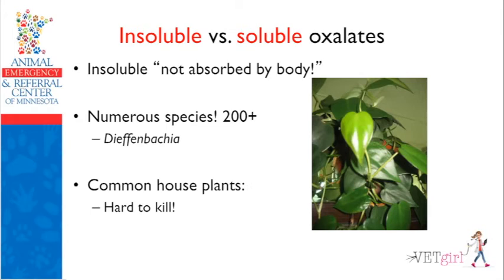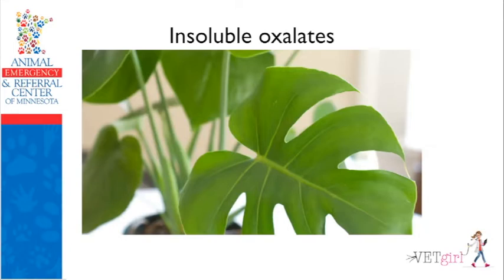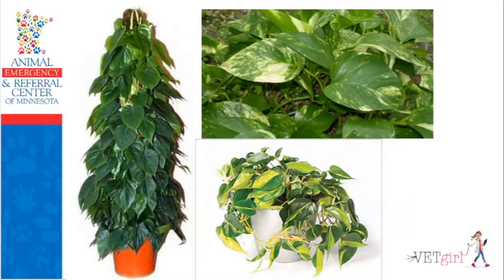Insoluble calcium oxalates are a common ingestion by cats because these are common houseplants — they can live in Minnesota winters, barely need light, dry up then pop back with water, and they have no flowers. This is the Dieffenbachia species. Really common houseplants that come in all different shapes and sizes — long, variegated forms in yellow, green, and white, usually viney. You can cut cuttings, put them in a vase for two years, they'll grow roots. Really hard to kill.